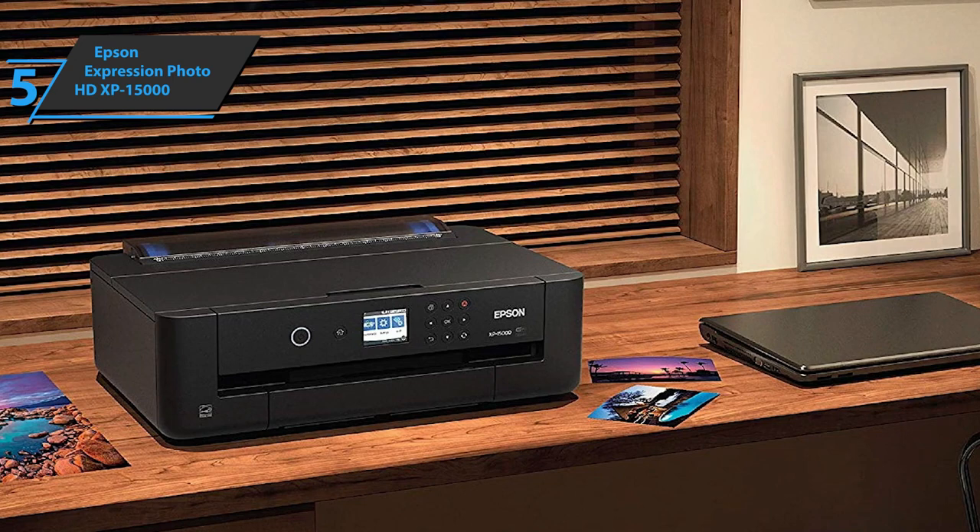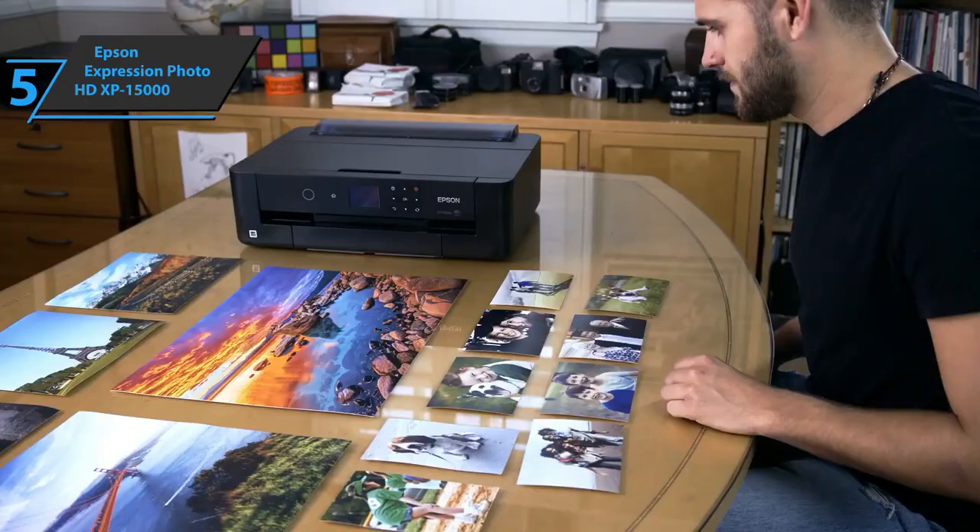This depends on the size of the office and desk, of course. And finally, the Epson Expression Photo HD XP15000 comes in black.